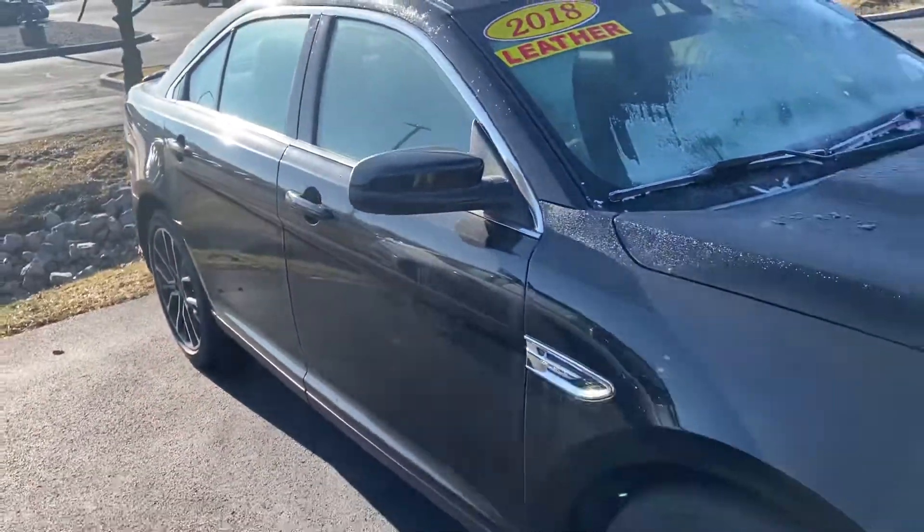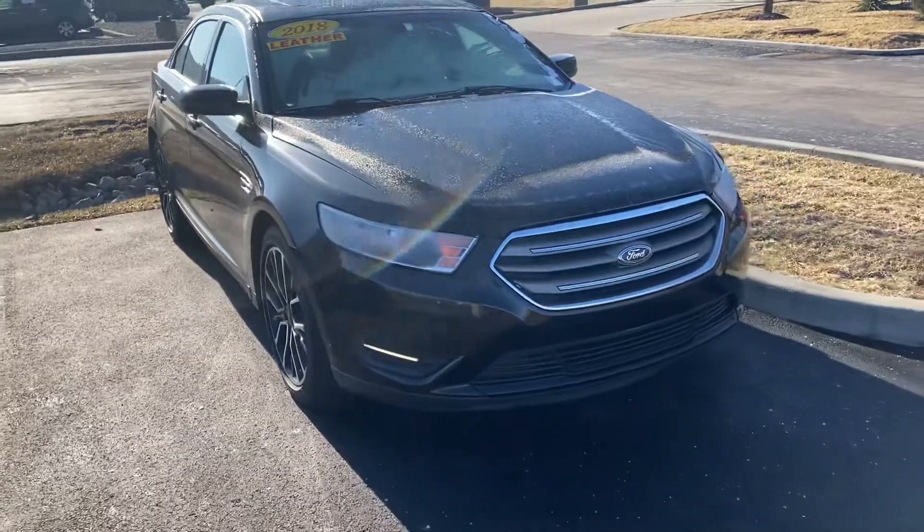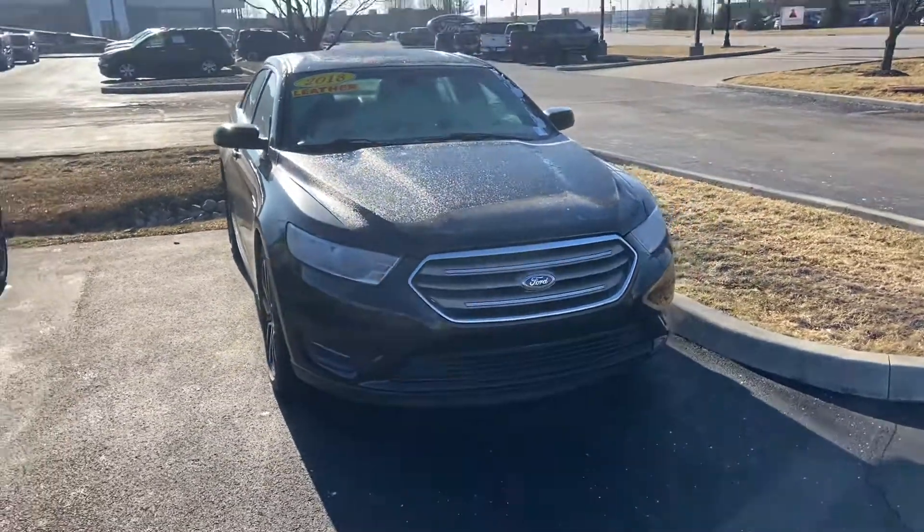This is your 2018 Ford Taurus. My name is Steve Angle at Bill Estes Ford. 317-852-2231.